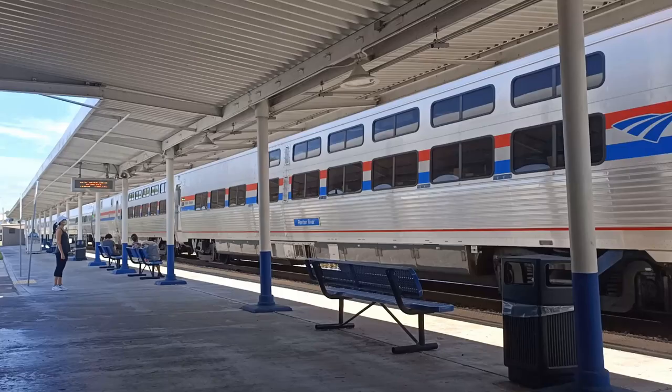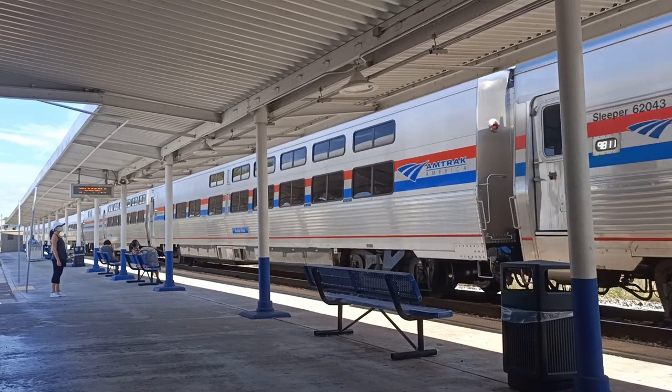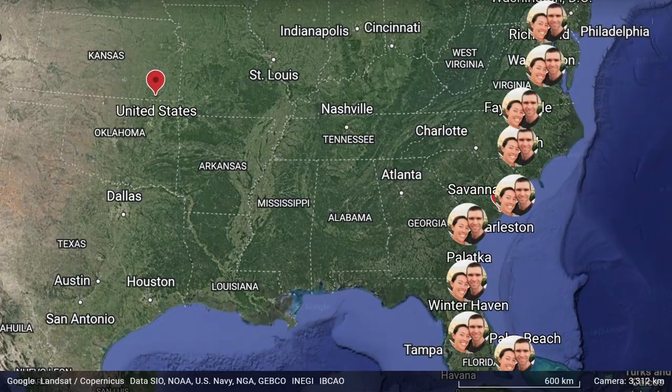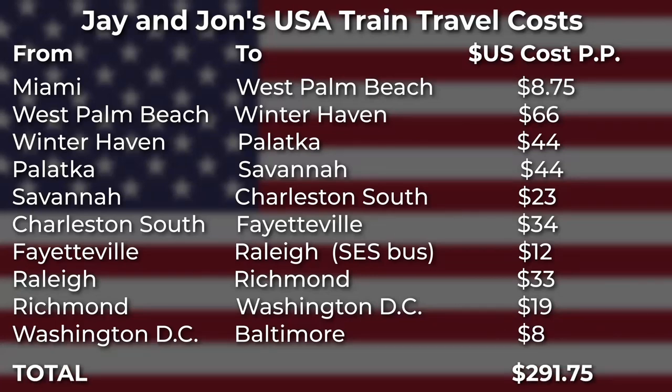That's where we ended our train travel in the USA. Most of our travels along the east coast were done with Amtrak Rail — that was 1,900 kilometres or 1,200 miles, around 24 hours in total on the train. We broke up the journey quite a bit, so each leg was generally between half an hour and four hours. Our total trip cost was $291.75 per person.